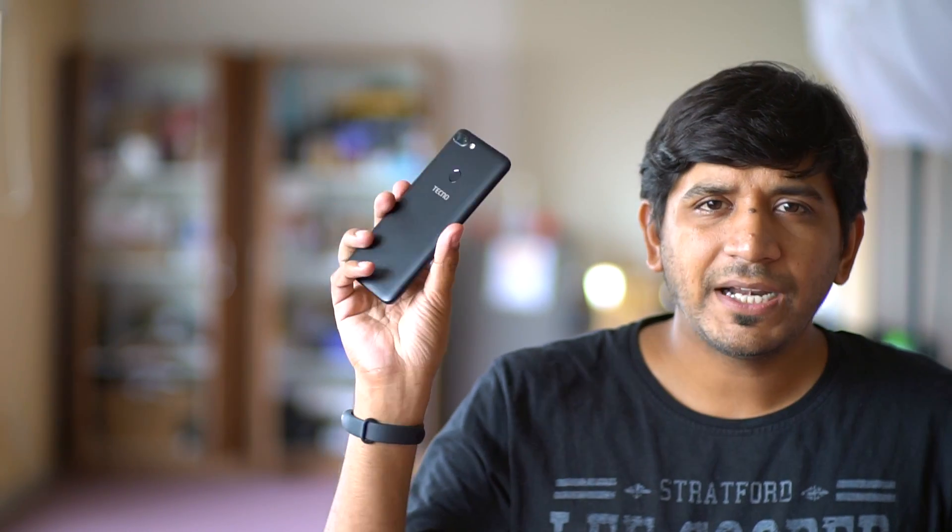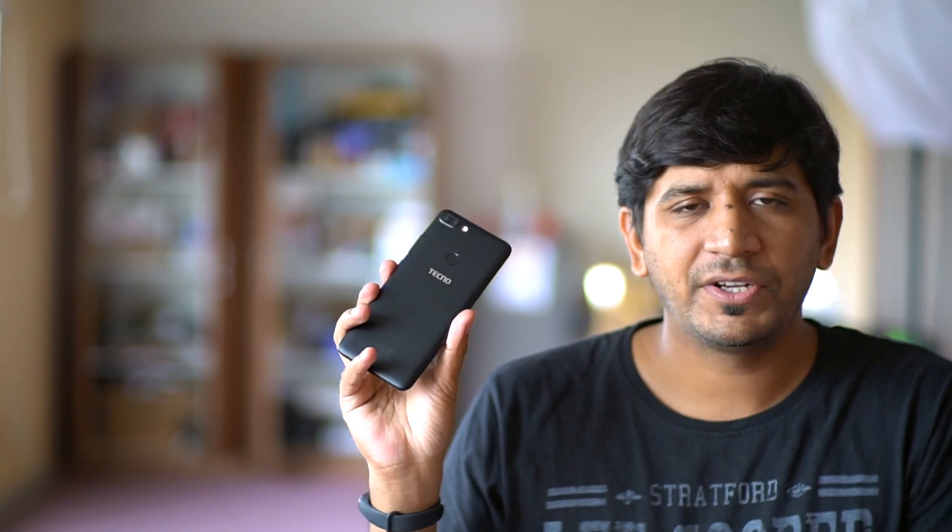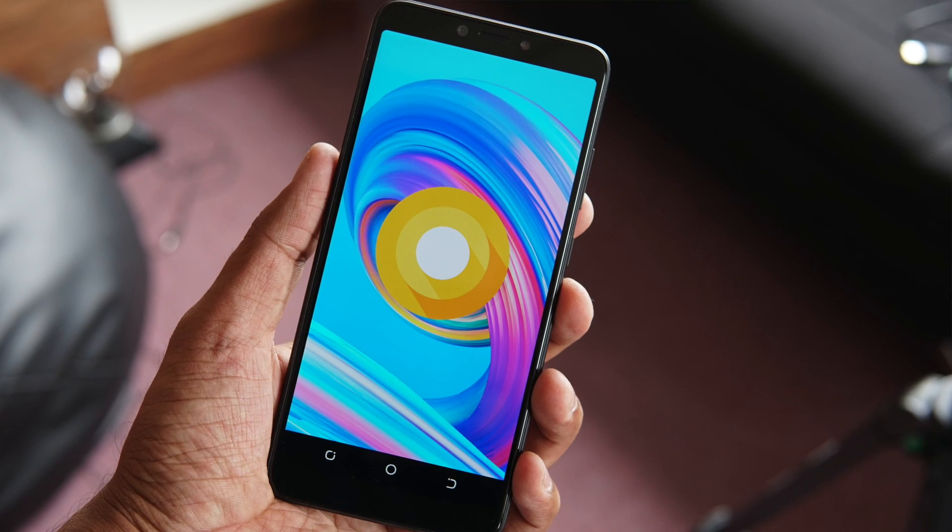There are two color options: the Midnight Black option we got for review comes with a matte finish — no glossiness on the back — and there's another one in Champagne Gold. Both come at the same price and the same specifications with 3GB plus 32GB combination.